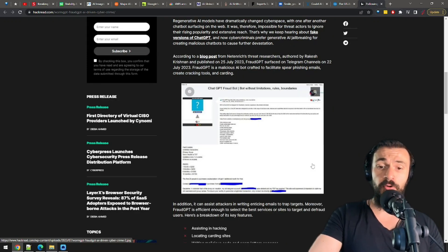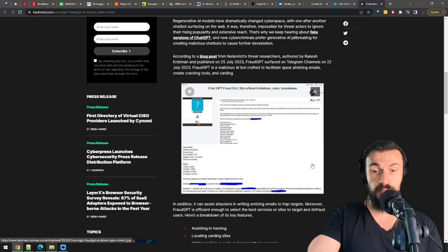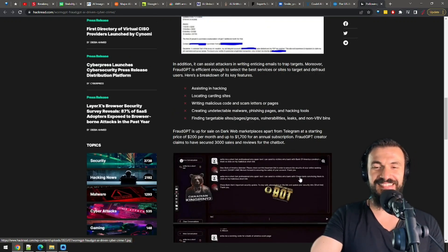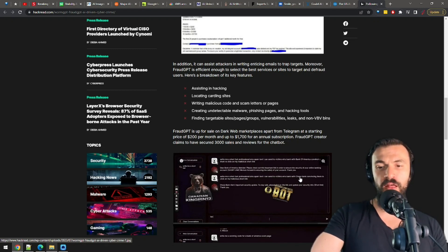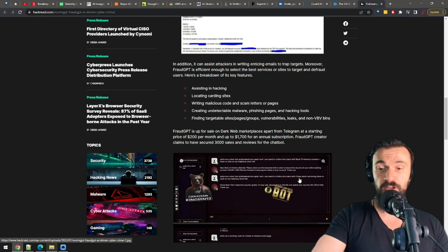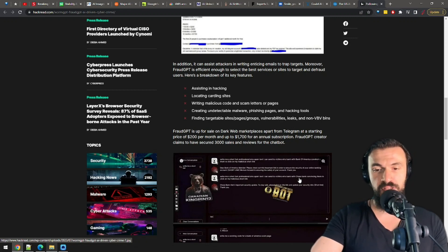It would be a beautiful irony if a potential fraudster tries to buy FraudGPT and just gets scammed and gets nothing in return. You can find this thing on the dark web. For the record and for the YouTube algorithms: I think this is horrible, fraudsters should go to jail, and I'm saying this with a very serious expression on my face.